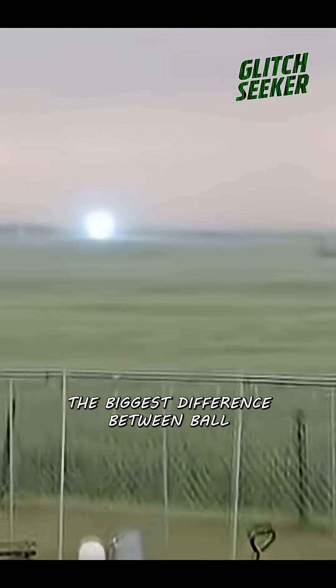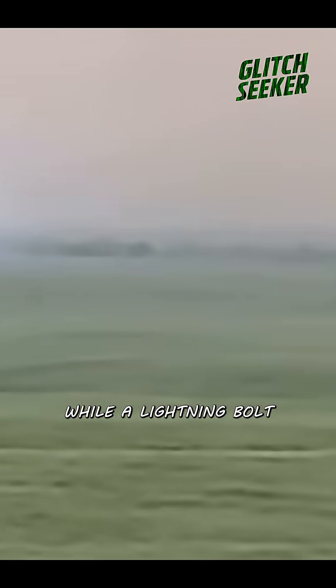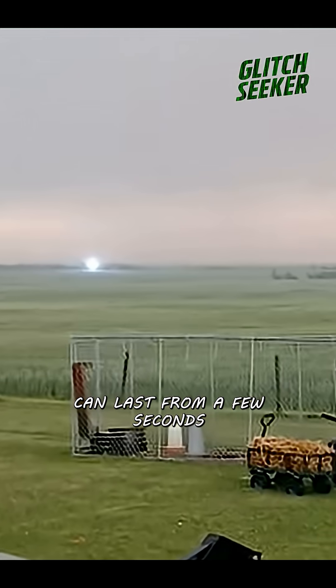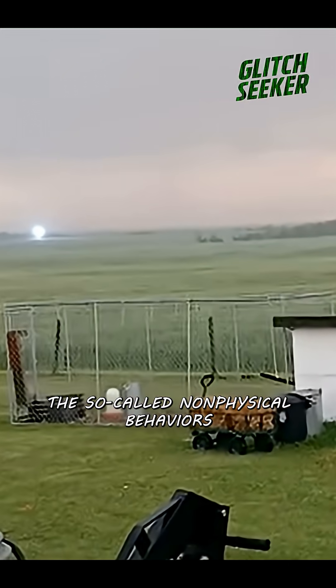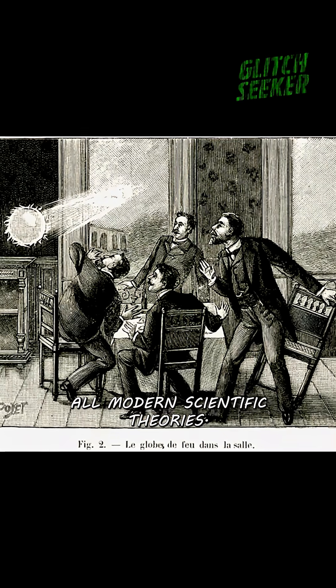The biggest difference between ball lightning and regular lightning is its lifespan. While a lightning bolt lasts for milliseconds, ball lightning can last from a few seconds to over a minute. The so-called non-physical behaviors of ball lightning have challenged all modern scientific theories.